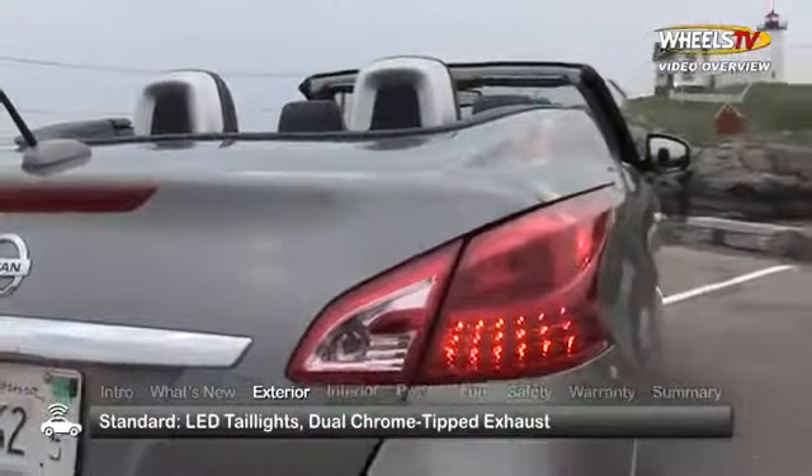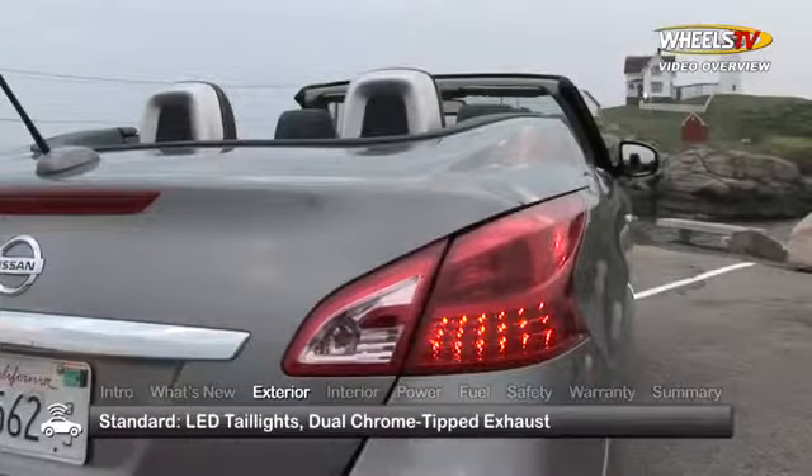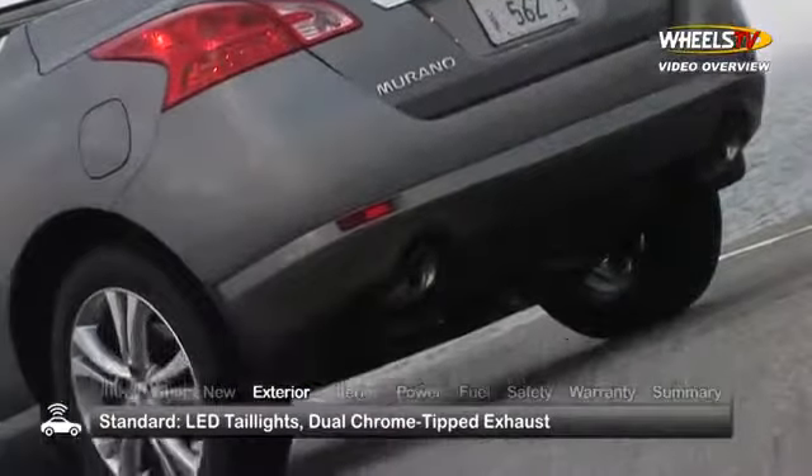Out back, the Murano sports attractive LED tail lights, stationed over dual chrome-tipped exhaust finishers.